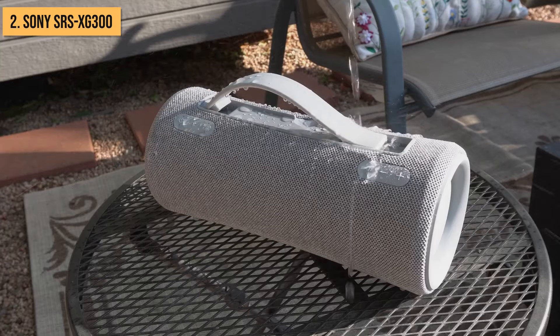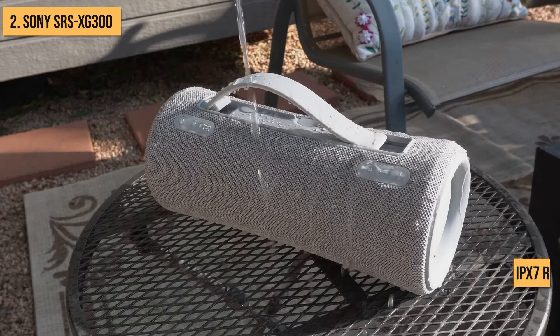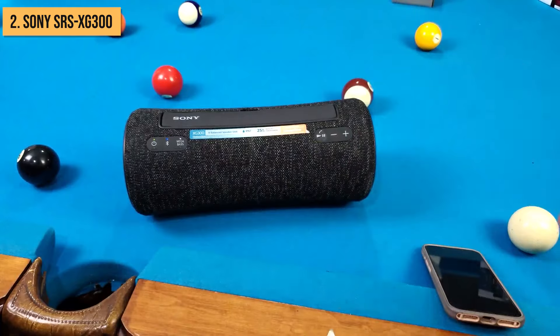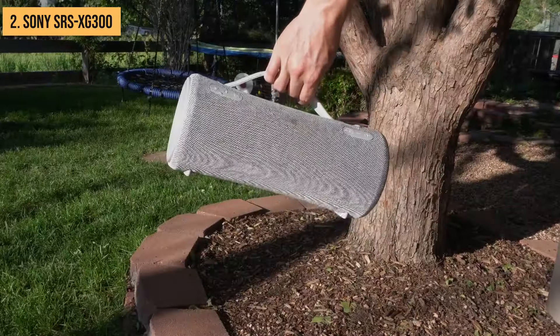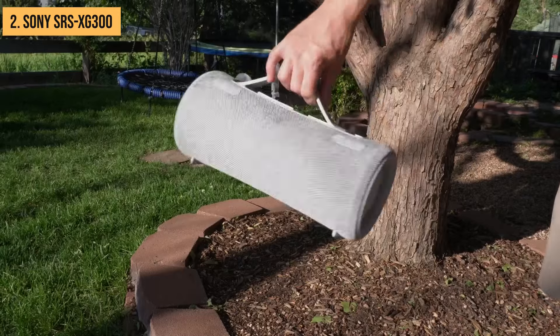The XG300 isn't just all about the beats — it's also waterproof with an IPX7 rating. Its tough fabric exterior handles splashes like a champ, making it the perfect companion for pool parties and patio hangouts. So if your crew craves booming bass without draining your wallet, Sony's feature-packed SRS XG300 portable speaker nabs the well-deserved runner-up spot today.